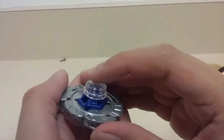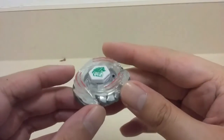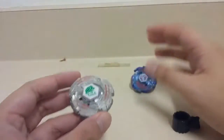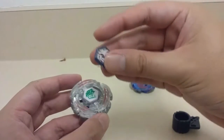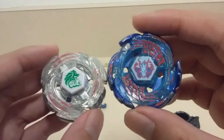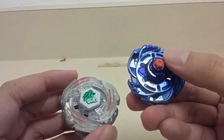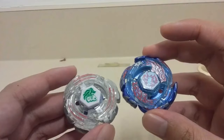The WD tip is in used condition but performs beyond well — it's started acting like a balance type. I already did a battle with the broken Lightning L-Drago before it split back into two halves, against Galaxy Pegasus W105R2F, just two days before yesterday.